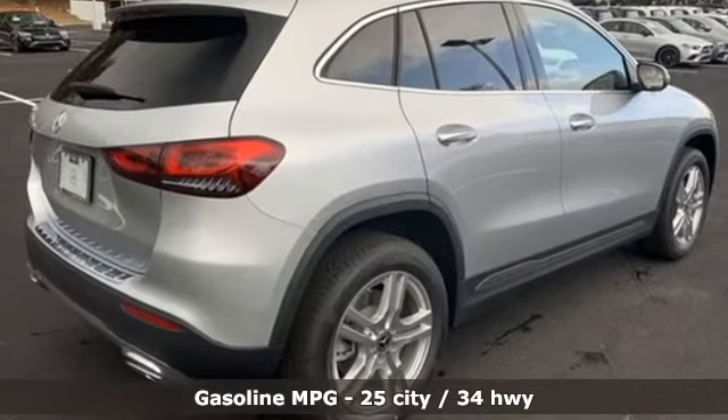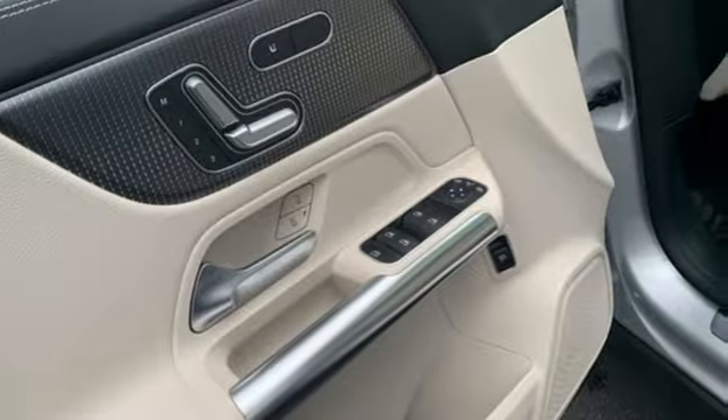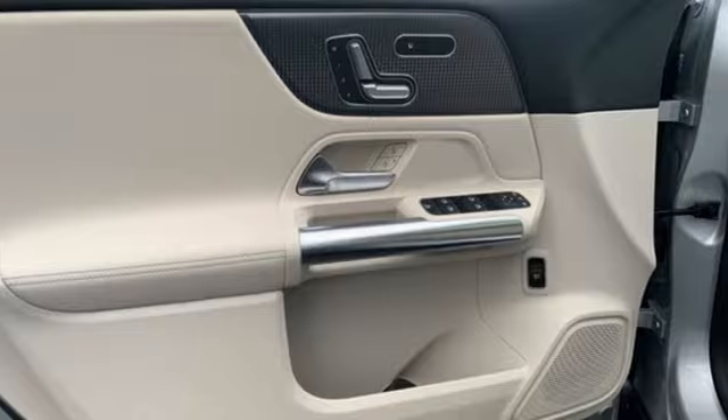It comes with all the amenities you need: an intercooled turbo inline four-cylinder engine, gas pressurized shocks, streaming audio, and a refrigerated box located in the glove box.